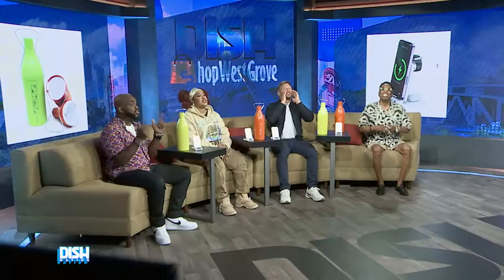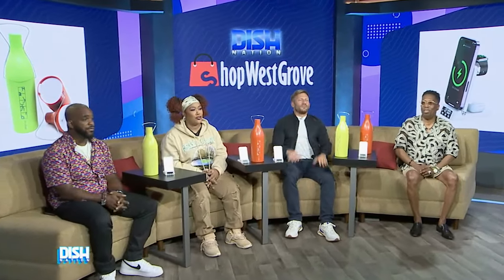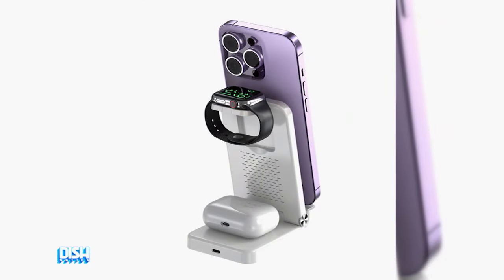All right, y'all, it's time to Shop West Grove! Okay, and first up, we've got the Insight 4-in-1 Wireless Charger.